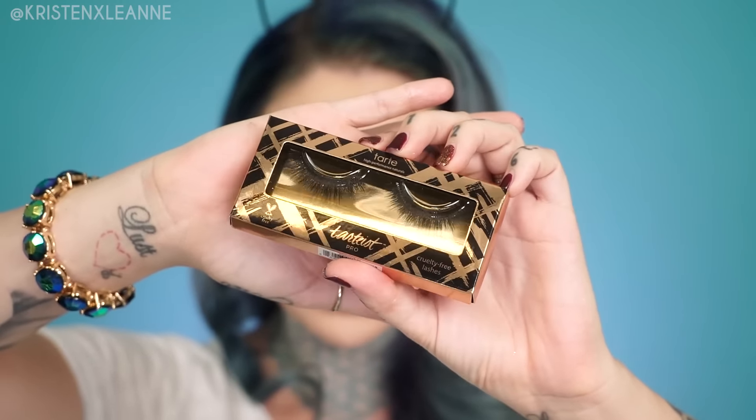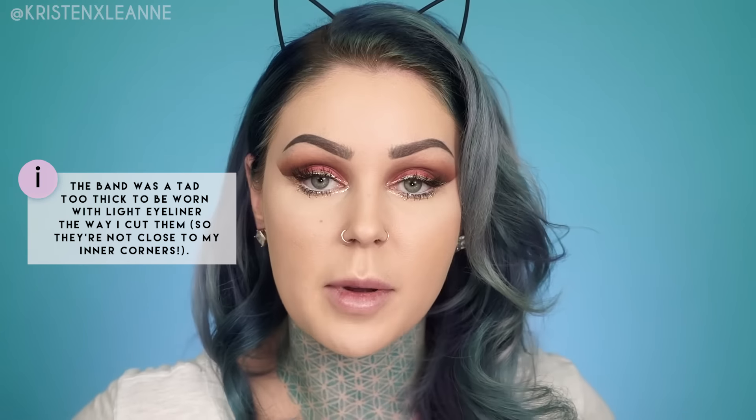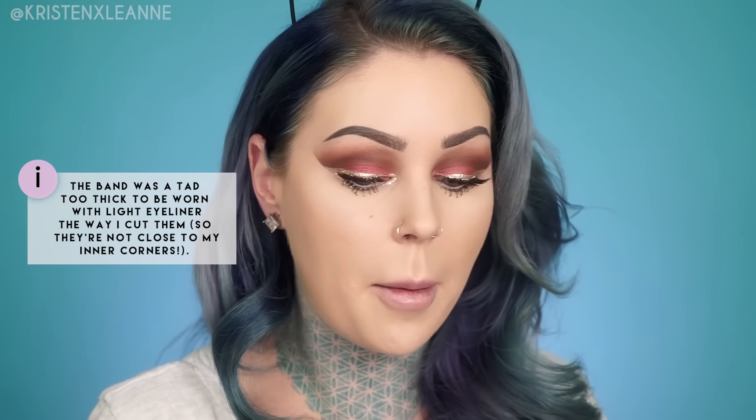It's lash time! These are the Goddess lashes by Tarte and they look like this. We switched to the clusters, but I'm excited to wear the Tarte ones when I'm wearing black eyeliner.